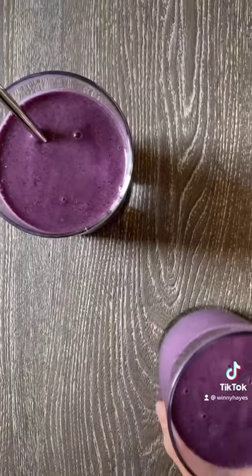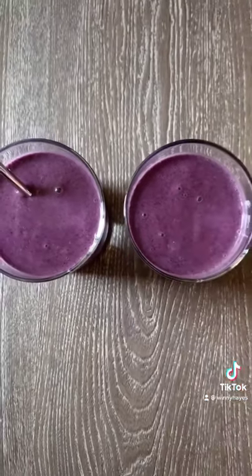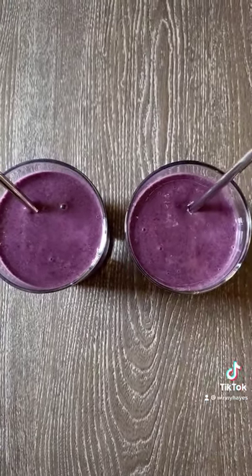In their smoothies, there was almond milk, blueberries, banana, hemp seeds, and as always, frozen cauliflower.